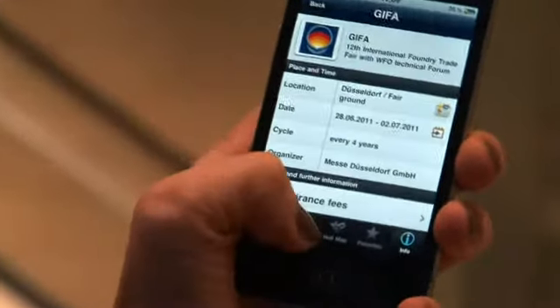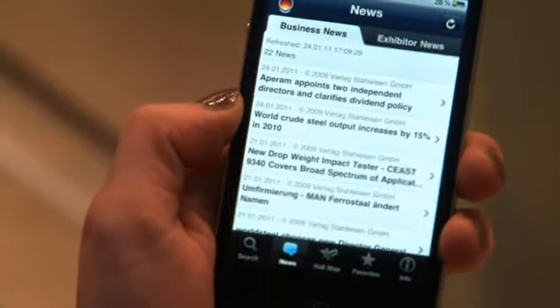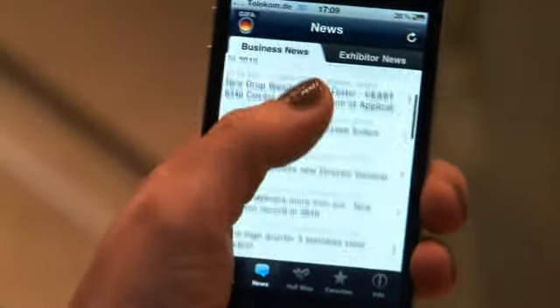It'll help you when you're at the fair and in preparation for the fair — for example, with the news. It's updated every day, and there are lots of interesting things to see in this part of the app.